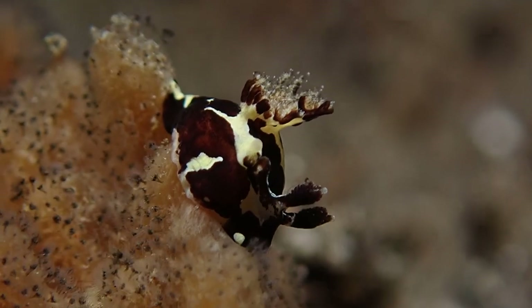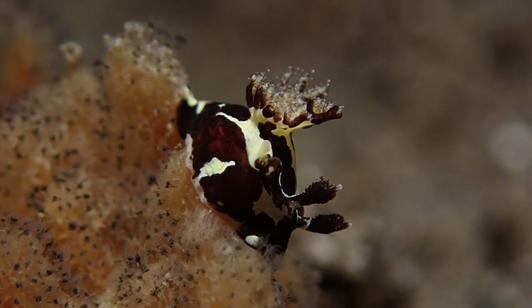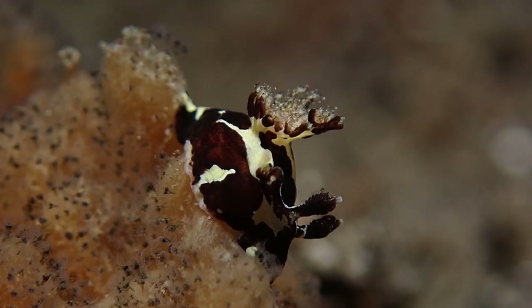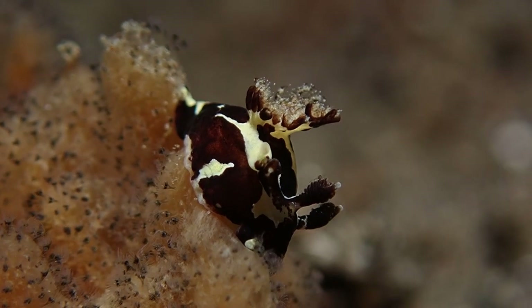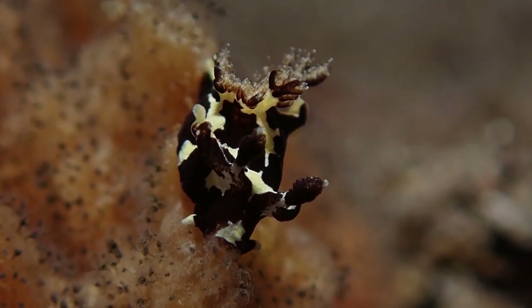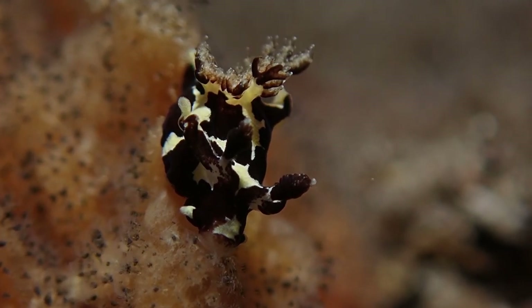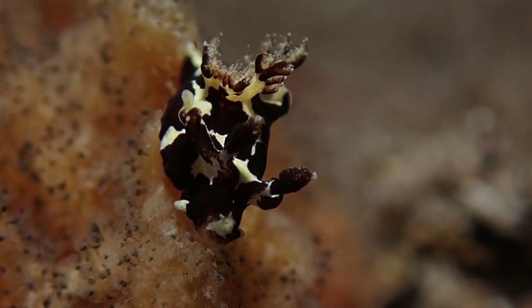Now, this is a Trepania species of nudibranch, and he is really small. I really do regret not showing you how small this guy really is, because this is zoomed in on super macro mode with the TG6, and it's probably about 10 millimeters long, so pretty tiny.